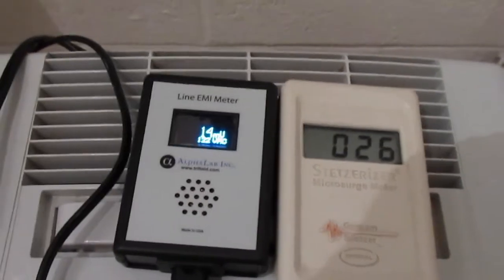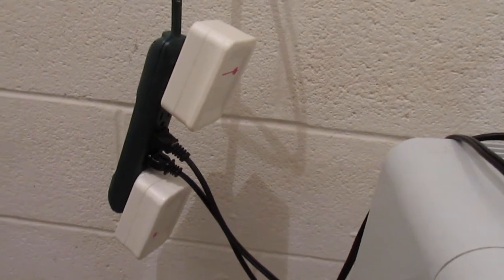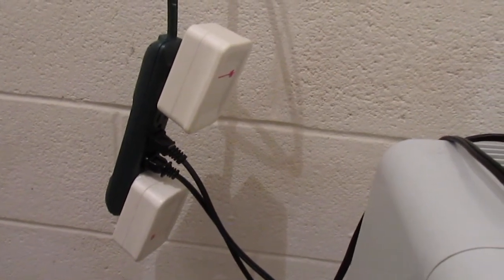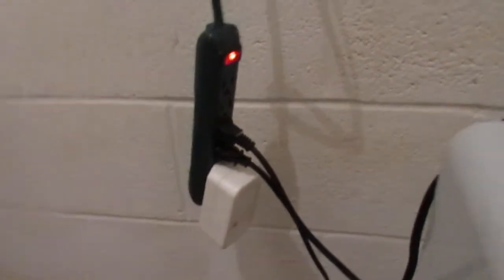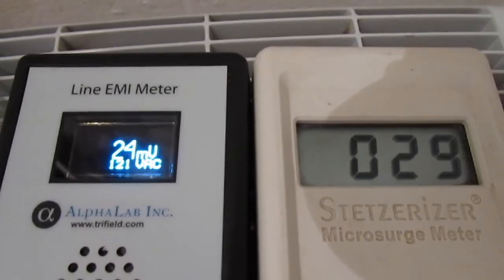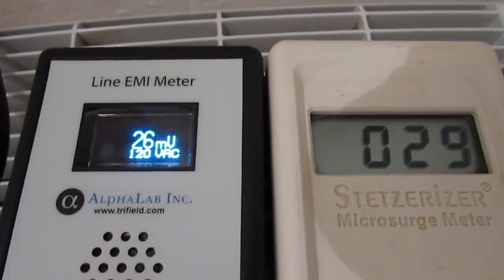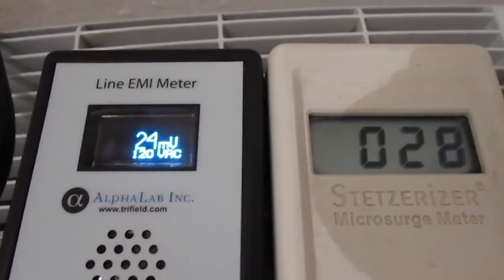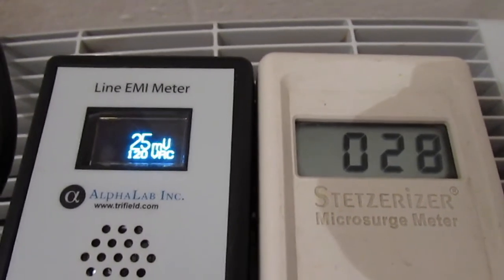I noticed that when I unplug one or both of the GS filters the numbers changed, and I was surprised how they changed. Here we are with only one filter plugged in - the EMI meter has gone up to 24 to 25 millivolts, while the GS meter has gone up only slightly.